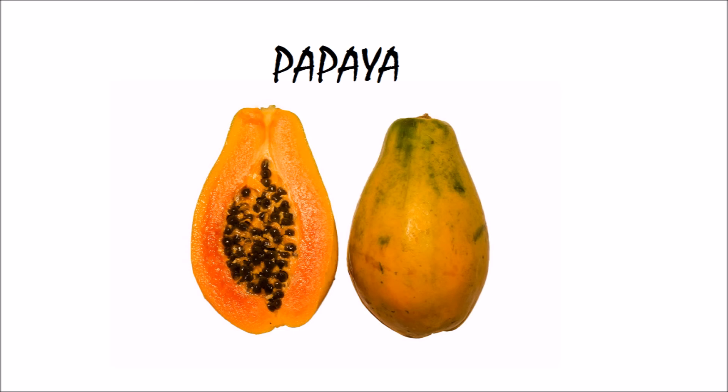This is papaya. Papaya starts with letter B. B for papaya.